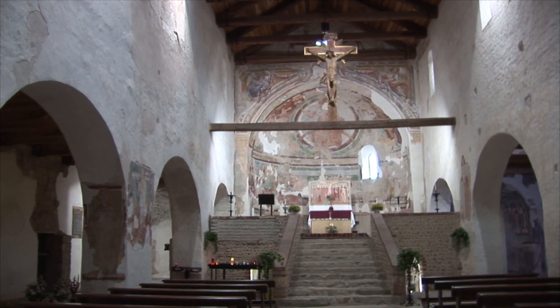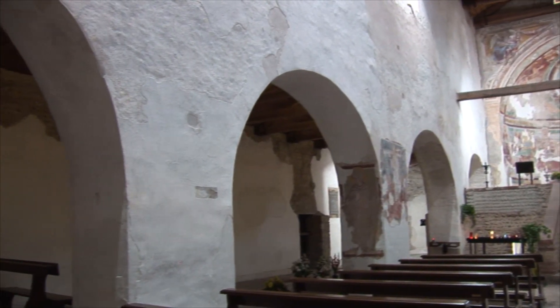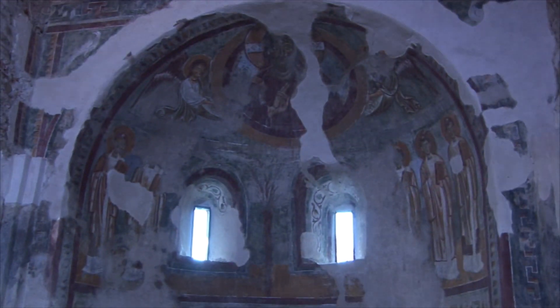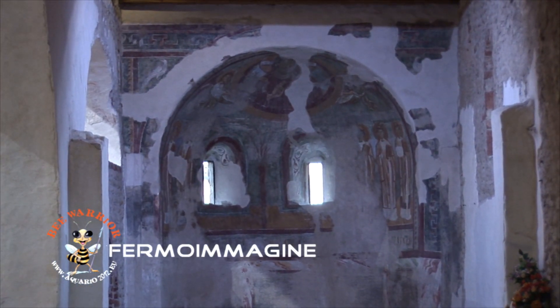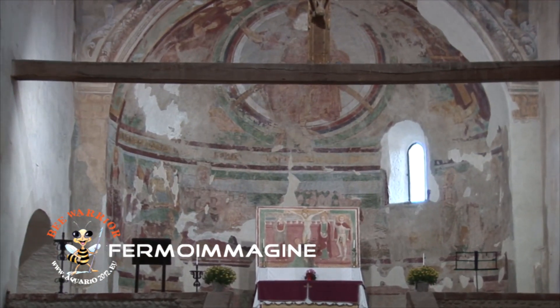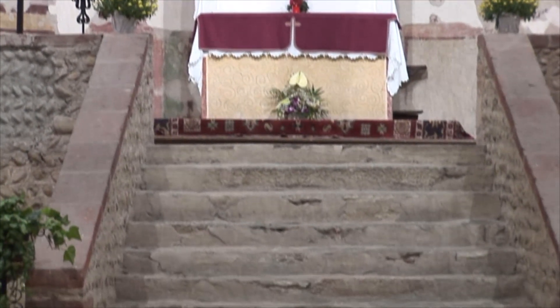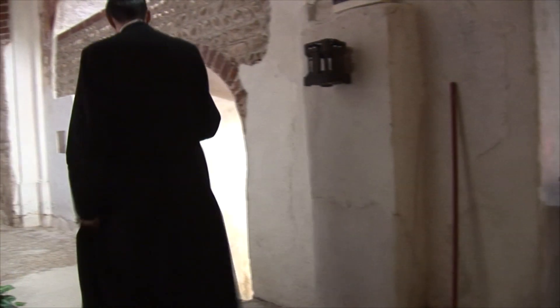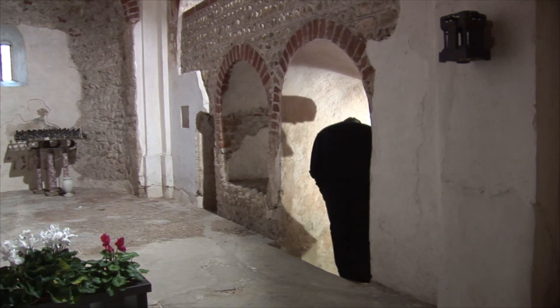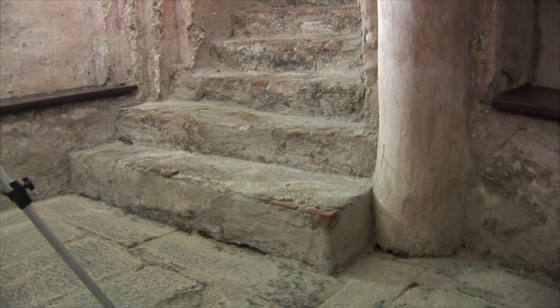La struttura interna, semplice e monumentale al tempo stesso, è caratterizzata dalla presenza di tre navate concluse da altrettante absidi semicircolari. Lo spazio è scandito da quattro ampie arcate, l'ultima delle quali accoglie il presbiterio sopraelevato. Al di sotto di quest'ultimo si trova un vano sotterraneo, articolato da sei pilastrini, su cui si innestano piccole volte a crociera: si tratta dell'unico esempio di cripta romanica rimasta nell'area novarese.